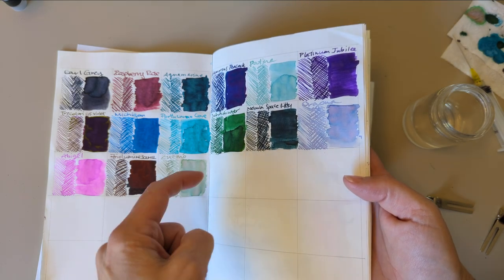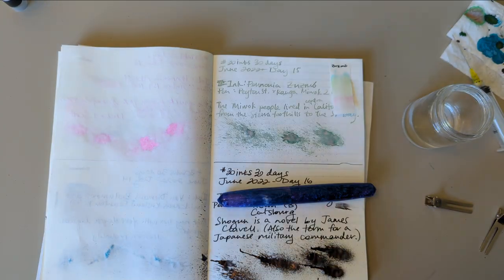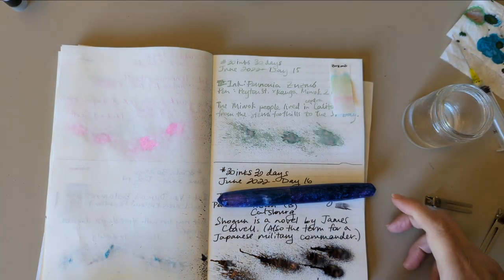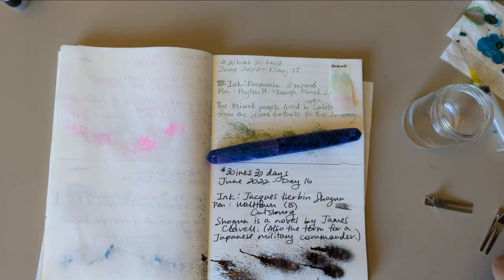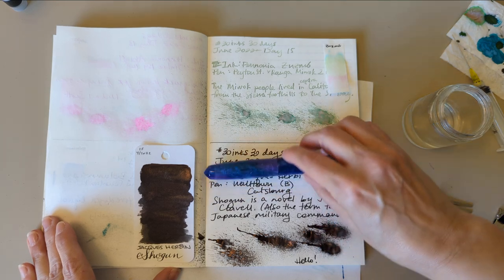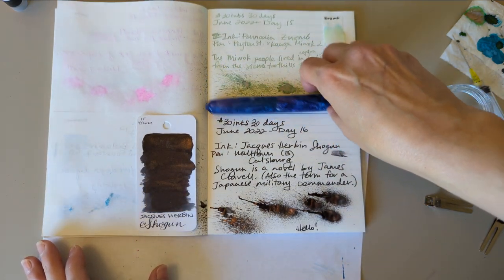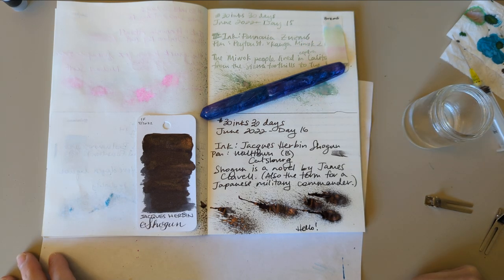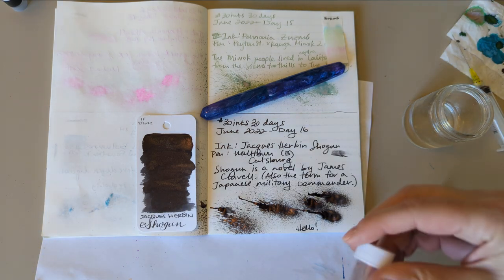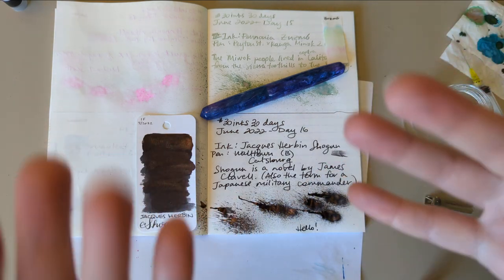And later I'll do this, but we're not doing it on camera because the camera is apparently uncooperative today. So thanks for hanging out for 30 inks, 30 days here on June 16th. You've been wonderful. I'm going to go and maybe have a lie down. Thanks everybody, bye!